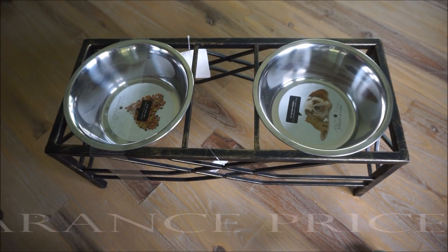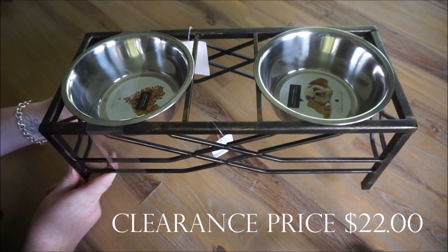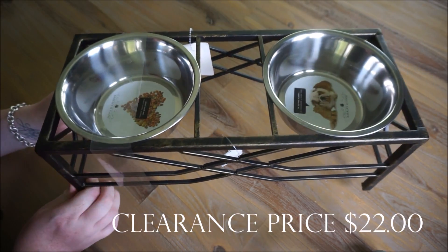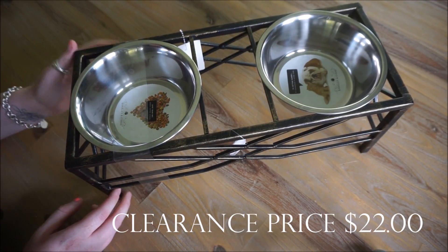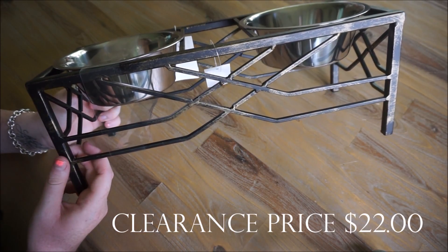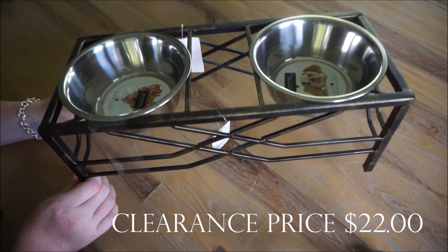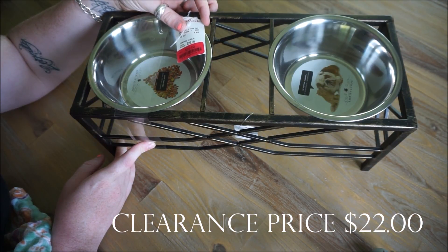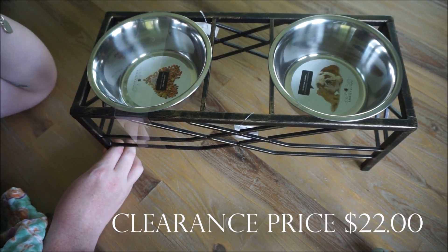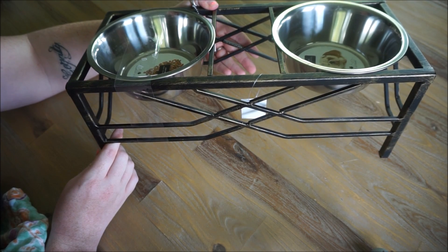I needed new dog bowls for our smaller dogs and I came across this one — the quality seemed excellent. It is like cast iron, super heavy, and it comes with two bowls: one for water and one for food. I love the appearance; it gives dog bowls a much cuter, more attractive look. It was originally priced at $29.99 and reduced to $22, and seeing that clearance red tag made the purchase even better.